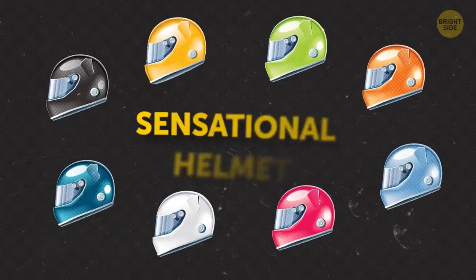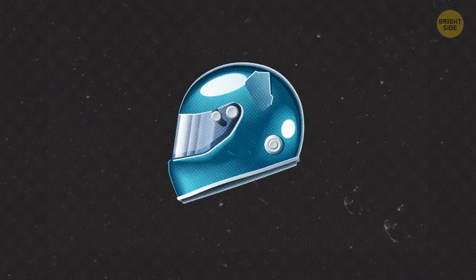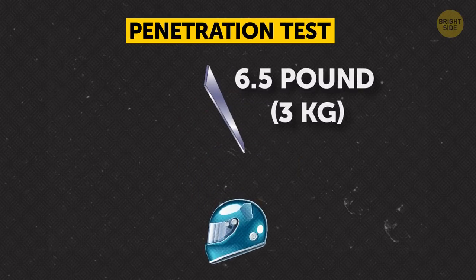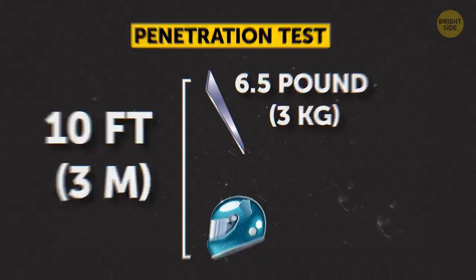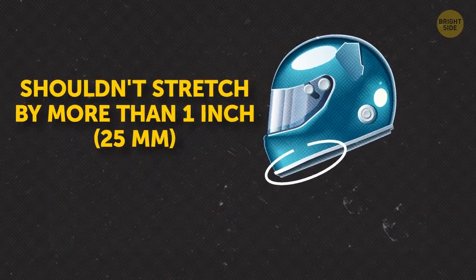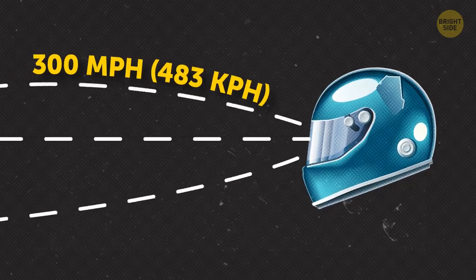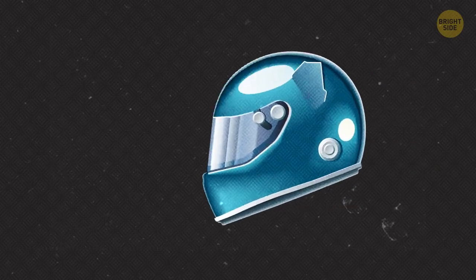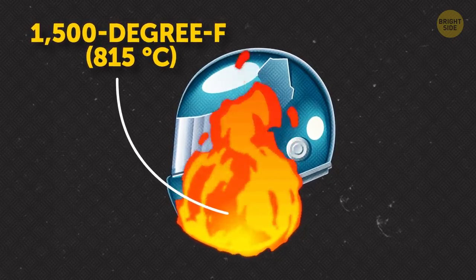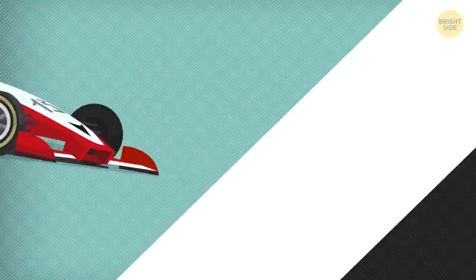We mustn't forget about F1 drivers' sensational helmets. These helmets must go through serious trials. For example, a helmet has to withstand a penetration test, where a six-and-a-half-pound pointed metal object gets dropped onto the helmet from a height of ten feet. Designers also test the helmet's chin strap, which shouldn't stretch by more than one inch. Then they bombard the visor with projectiles traveling at about 300 miles per hour. And after that, they hit the helmet with an almost 1,500-degree Fahrenheit flame for 45 seconds. The temperature inside the helmet at this time mustn't be higher than 158 degrees Fahrenheit.